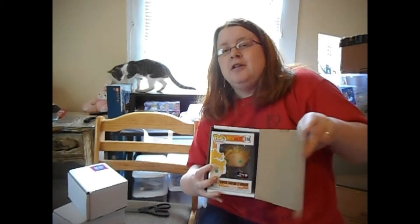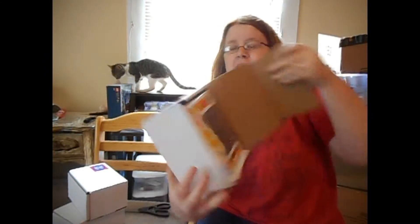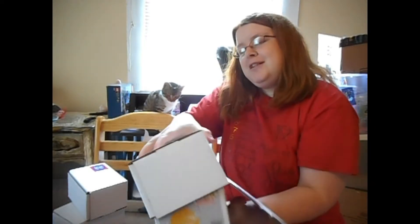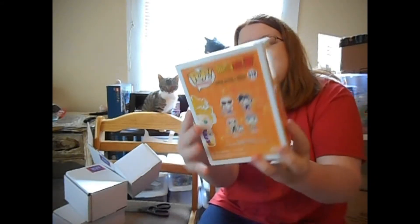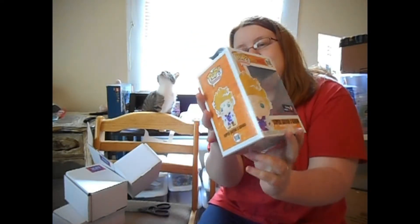Let's see which one we got — oh my husband would love this one! It's Super Saiyan 2 Gohan from Dragon Ball Z, because he loves Dragon Ball Z. And it's a GameStop exclusive — that's really cool!